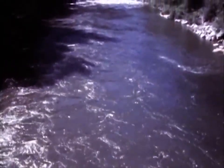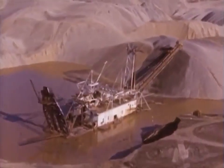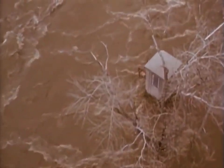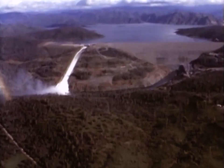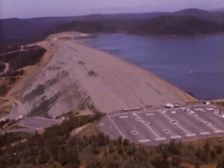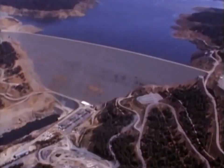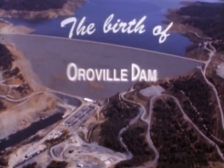Here in Northern California, on the western slope of the Sierra Nevada, flow the clear, sparkling waters of the Feather River — a river once prized for its gold, a river once feared for its floods. Today, the floodwaters of the Feather River have been tamed and stored here in the foothills as the primary water storage facility for the California State Water Project. This has been made possible by an outstanding engineering achievement: Oroville Dam.